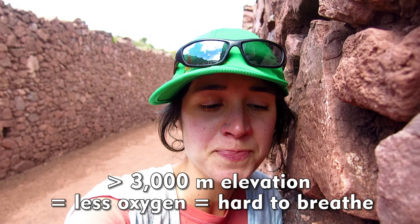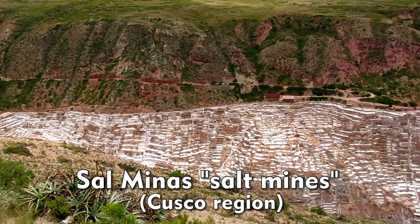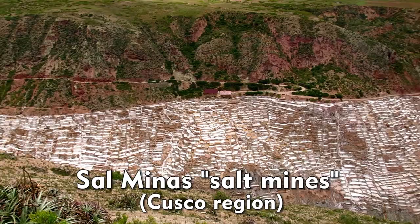Running when you're over 3,000 meters makes it really hard to catch your breath, so I'm a bit out of breath for several minutes. The Salineras, or salt mines, are hundreds of salty pools that get evaporated and they harvest the salt.